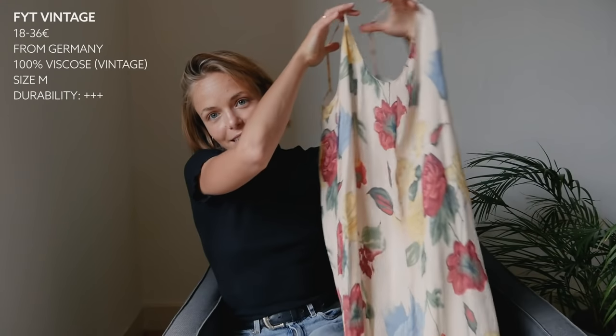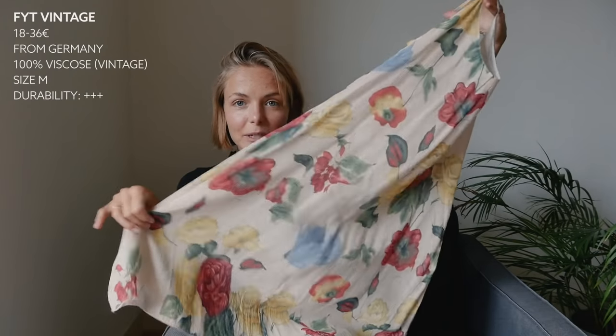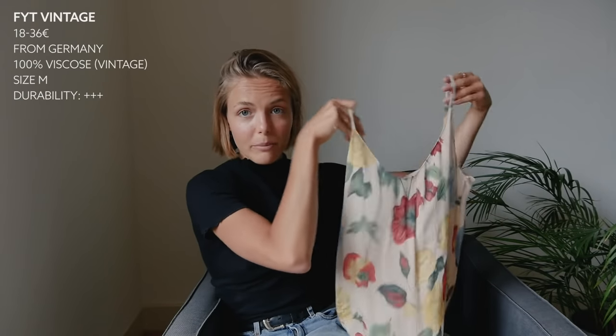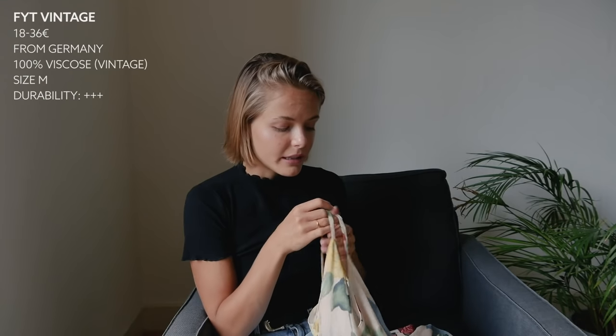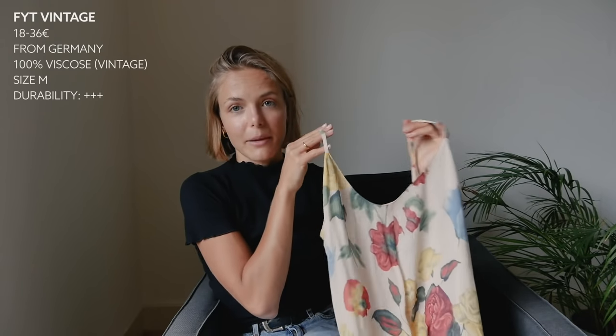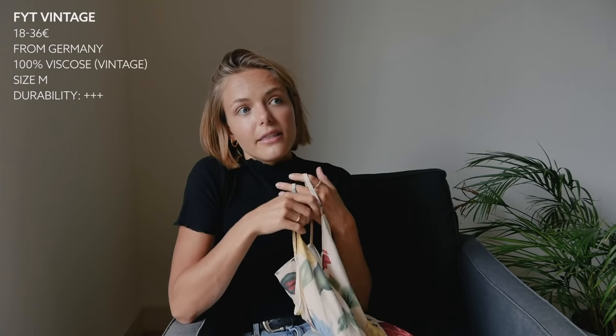The next dress is a floral dress — I think it's the only print dress I'm going to share. I don't wear tons of print, but when I find a print I like, I usually keep it and wear it. This is a very cute, midi strappy dress from a shop called FYT Vintage. This is secondhand and vintage, which means you won't be able to find the exact same one again. I wanted to share this because I'm aware that a lot of the dresses I'm sharing today are definitely more expensive than what many people might be used to, especially if you're a student or on a budget.